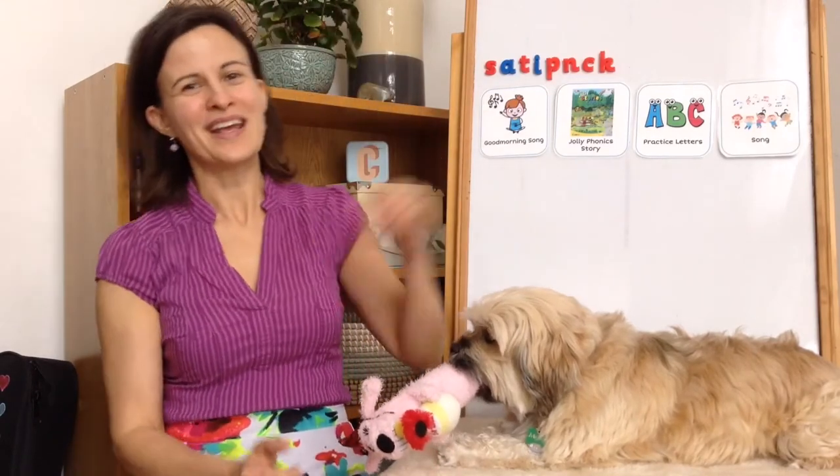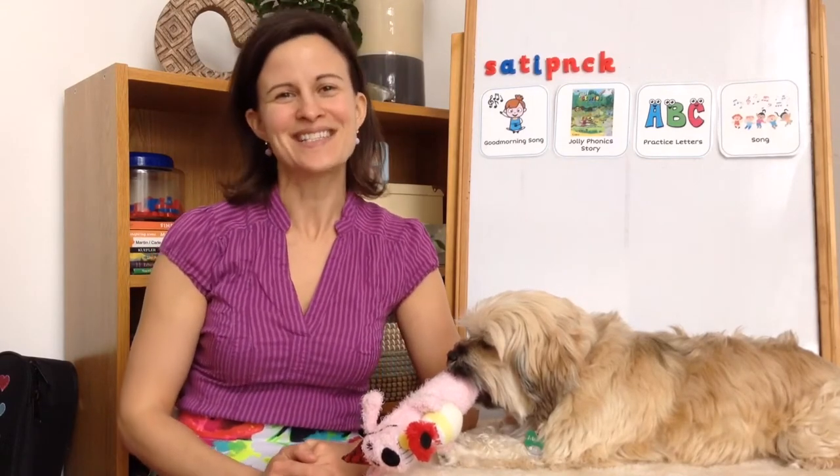Good morning to you. Good morning to you. We're all in our places with bright shining faces. This is a good way to start a new day. Good morning.